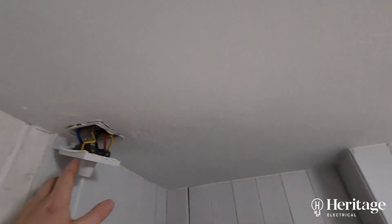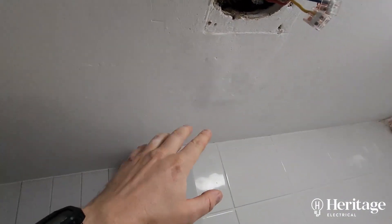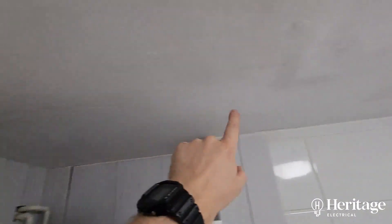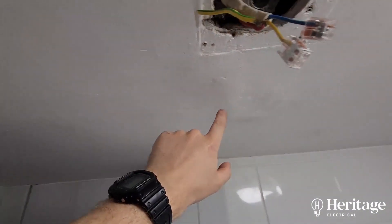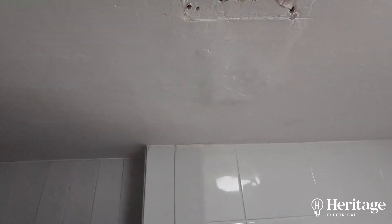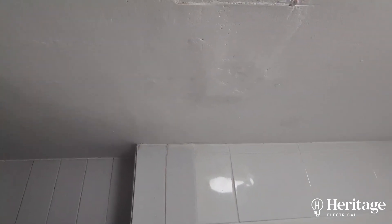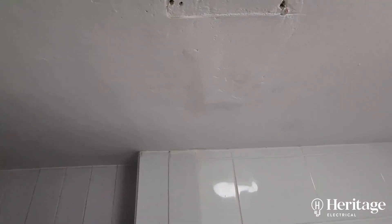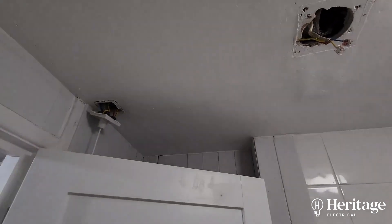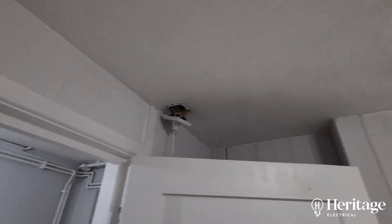Maybe when they installed the shower they were reusing an old cable that wasn't quite long enough, so they just put a piece from there to there - that's my guess. There'll be a joint buried somewhere that's got a dead short, and that's the reason why we're getting the insulation resistance readings we are, and also the reason why that cartridge fuse blew the way it did.